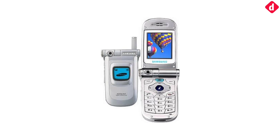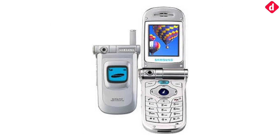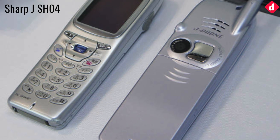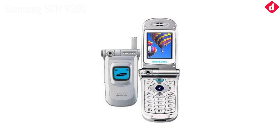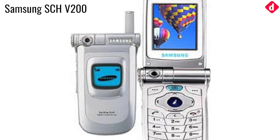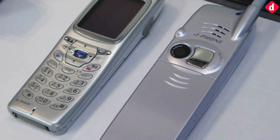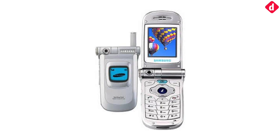There is an argument as to which was the first phone to feature a camera. There was the Sharp J-SH04 released in Japan by J-Phone in November 2000, which could take photos with its 0.11-megapixel camera. The other contender was the Samsung SCH-V200. The key difference was that the Sharp Phone let users send photos electronically, whereas to access photos on the Samsung phone, you needed to connect it to a computer.